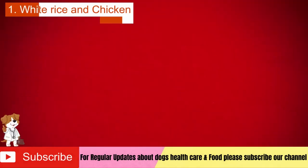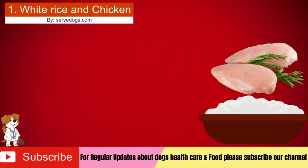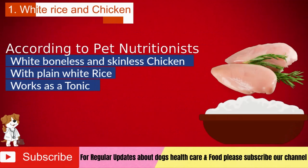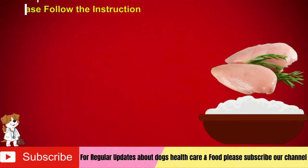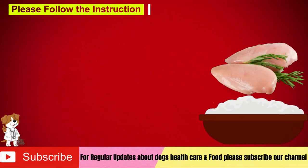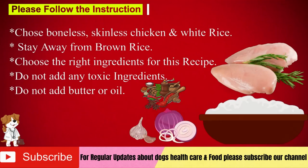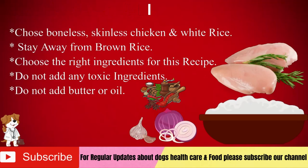Number 1: White rice and chicken. According to pet nutritionists, white boneless and skinless chicken — especially breast meat — with plain white rice works as a tonic for a dog's upset stomach. Please follow the mentioned instructions for best results. Choose boneless, skinless chicken, especially breast meat, and white rice, and stay away from brown rice. Choose the right ingredients and do not add any toxic elements such as spices, onion, and garlic. Do not add butter or oil.